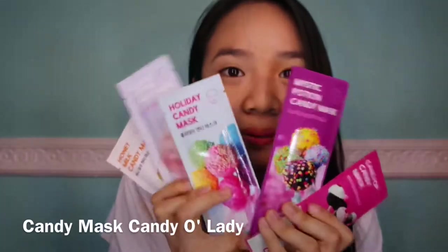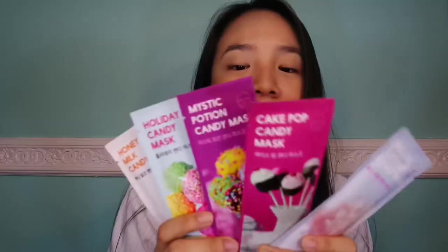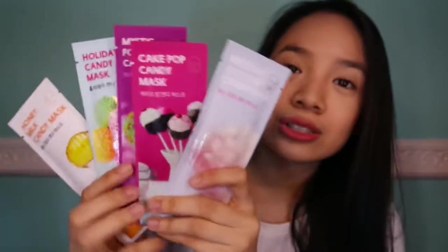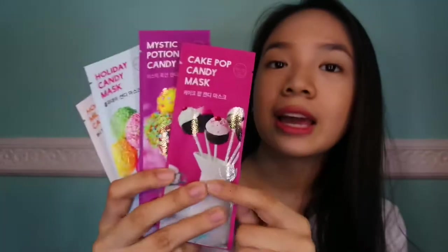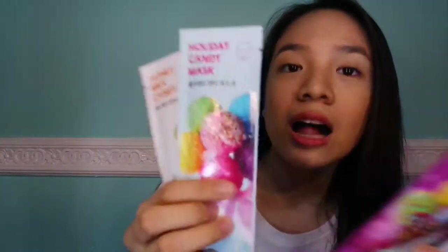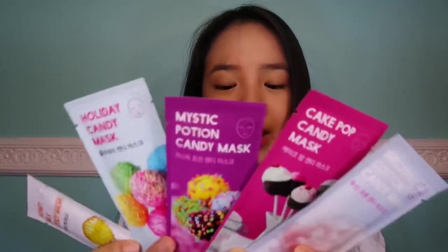These sheet masks are candy-themed sheet masks. It is so cute. I bought them in Hong Kong. It is just so adorable. We have here some cotton candy, cake pop. I got Mystic Potion candy mask, holiday candy mask, and honey milk candy mask. They smell like candy and it's just so effective. It is from Candy Old Lady.